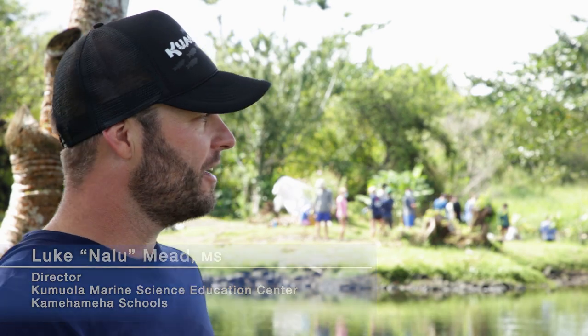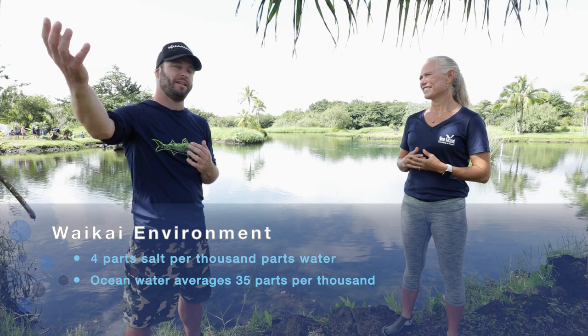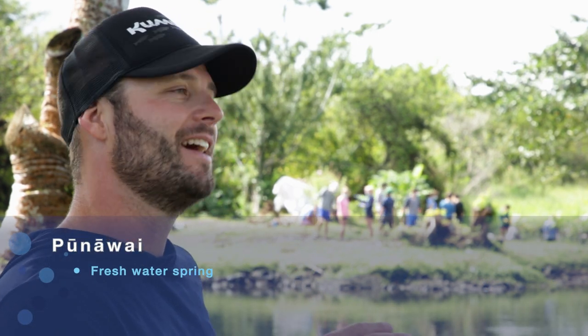We call our water here vai ava or vai kai. Vai is our fresh water, kai is our seawater, and we're actually a nice mix of both of them. Our loko is spring-fed, and it comes through our puna vai, making about a four parts per thousand mix of vai kai in our loko wea.